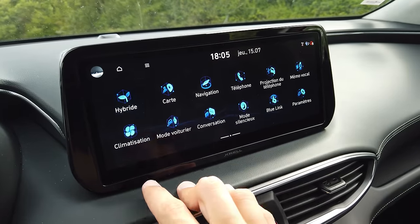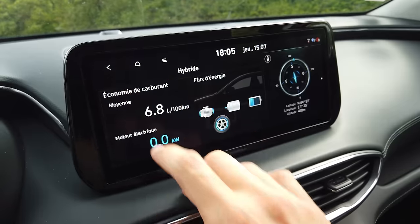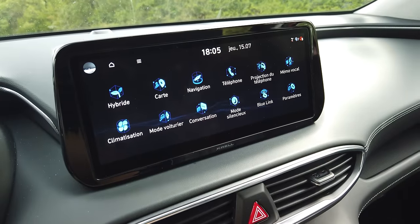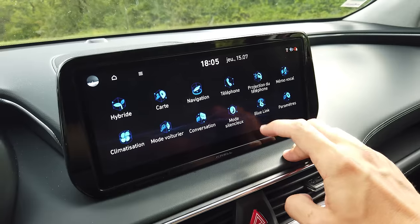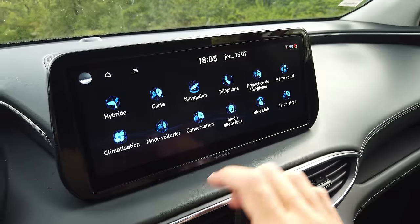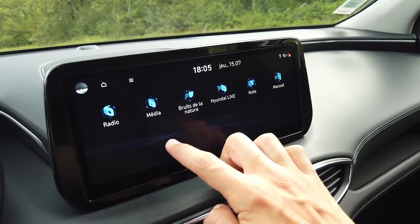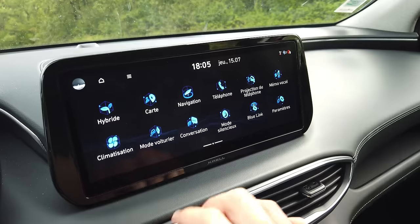On a, par exemple, le mode hybride qui nous donne les consommations, si ça recharge, les flux d'énergie. On a ensuite tous les modes navigation, cartes, projection de téléphone, Android Auto, Apple CarPlay, le Blue Link — le système de connexion avec votre voiture pour savoir où elle en est niveau batterie, niveau plein d'essence. Un mode voiture, réglage de la radio. Et toujours le bruit de la nature pour avoir, par exemple, le bruit des gouttes d'eau ou de la forêt. On a une touche Home qui nous ramène à chaque fois à cet endroit.